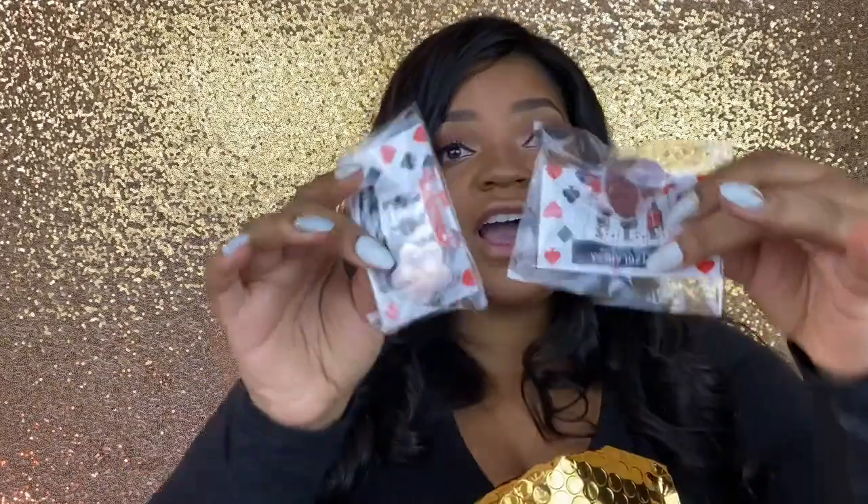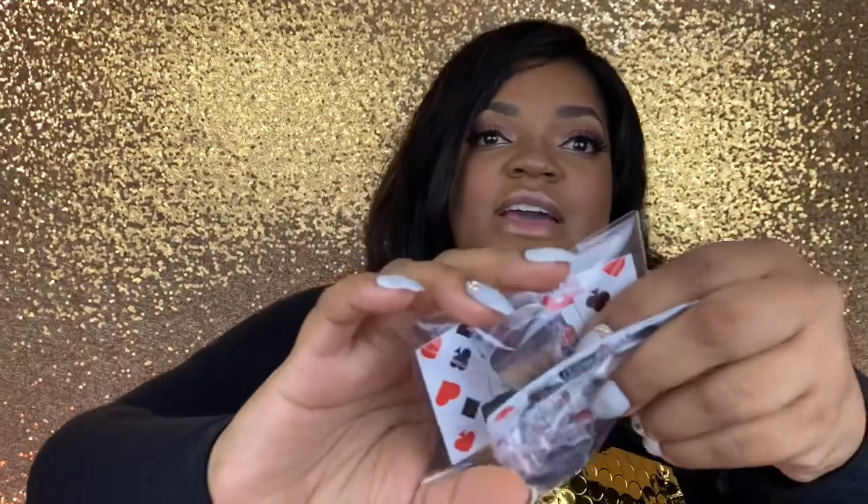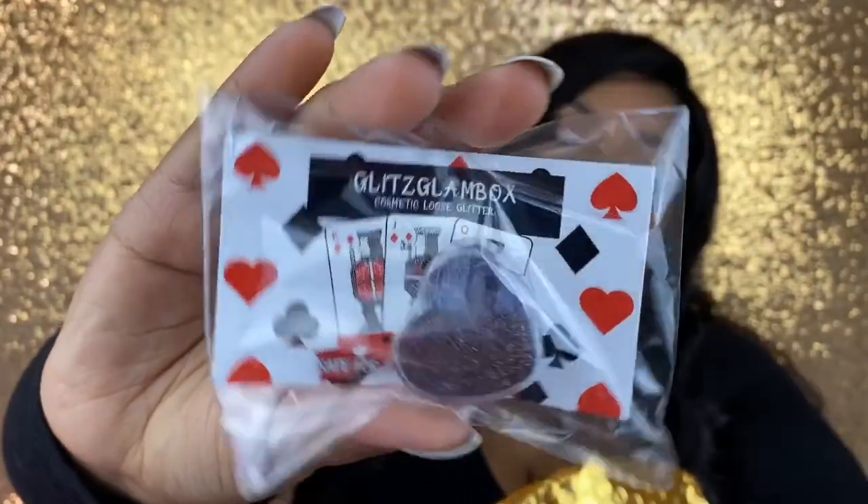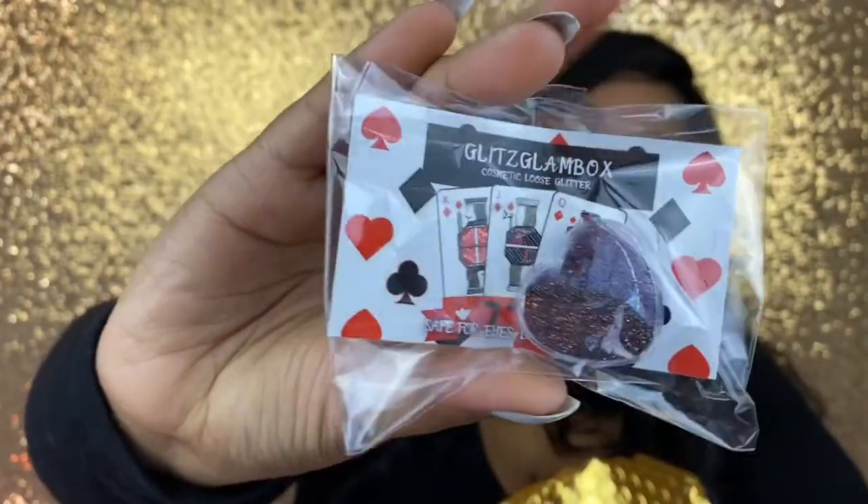Next we have the Glitz Glam Box signature loose glitter. This is cosmetic glitter, so it is safe for your eyes, skin, and nails. We have the shade named 777, and it comes in a heart pod.